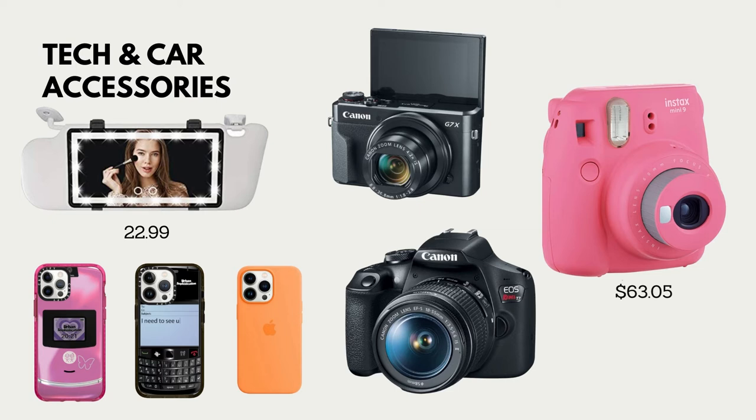Toward the left we have this LED light mirror for your visor — yes, it goes in your car! You can have great lighting while you're in your car, because the default car light is so dull. Sometimes at night you want a super bright light to check your makeup or hair. Then at the bottom we have fun phone cases from Casetify — they're Y2K themed, like a Razr and a BlackBerry. A lot of people are going to feel nostalgic looking at those.